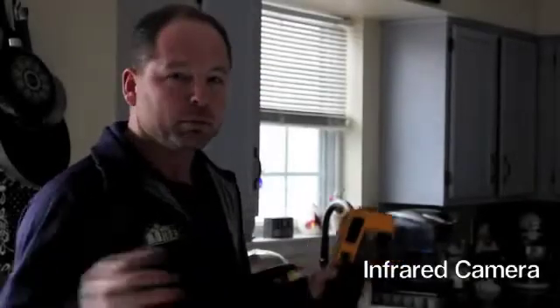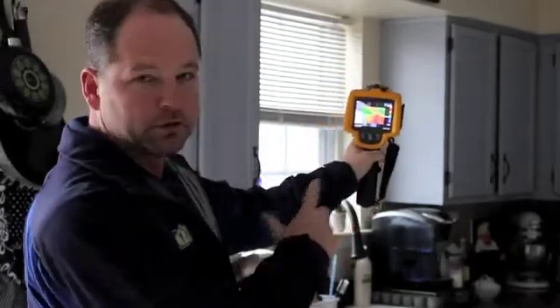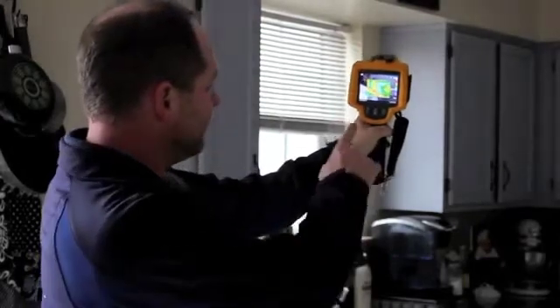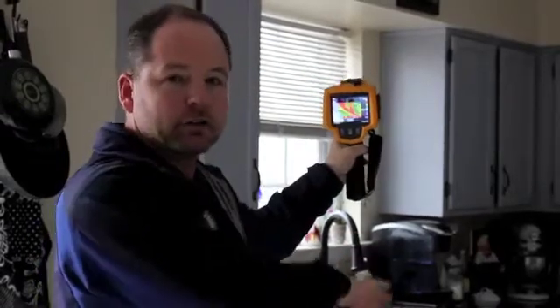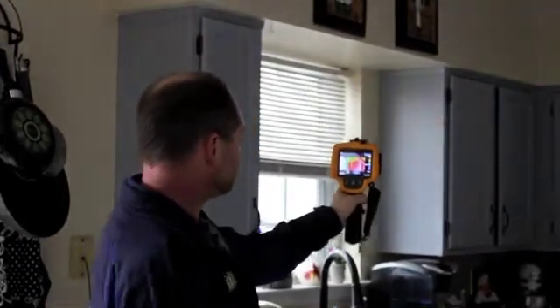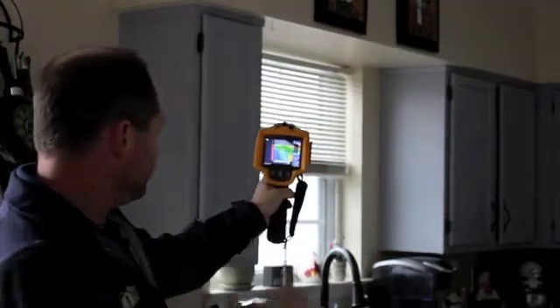Now we're going to take our infrared camera and walk around to see where the leaks are in the home. We have our blower door running — pulling air from inside the house out — and we're going around with the infrared camera to find leaks we normally can't feel. We're in the kitchen, which has soffits underneath the cabinets. Purple and blue are the colder temperatures, and it's about 35 degrees out. This is giving us a good visual that there's cold air on this soffit. This townhouse has a cantilever or bump-out on the outside extending past the first floor. When those aren't sealed, it's drawing air from the outside in. You can see the cabinets over there are really leaky — we're seeing lots of airflow through here.